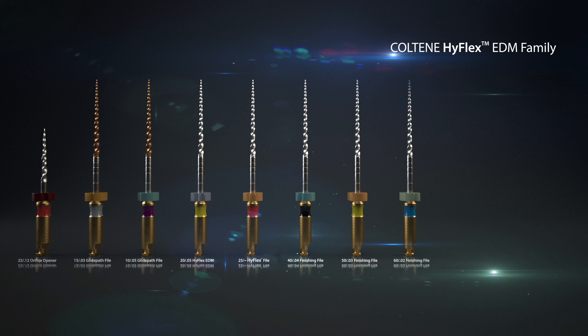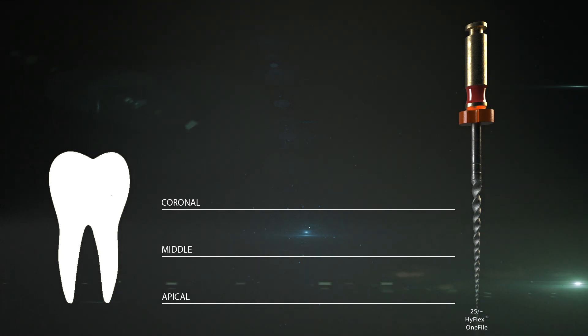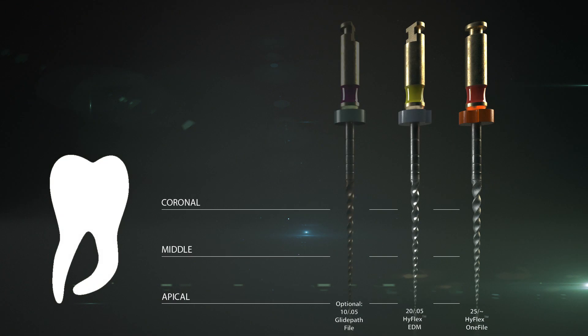Since the HyFlex EDM-1 file has a varying taper, it is described as a tilde. The actual taper of the HyFlex-1 file is .08 for the first millimeters, then it changes into a .04 taper. Depending on the clinical situation, the number of files can be reduced or expanded. In small straight canals, the usage of the HyFlex-1 file can be enough. For canals with medium curvature, optional initial preparation can be performed with the HyFlex-1-10-05 glide path file, followed by minimally invasive preparation with the HyFlex EDM-2005.